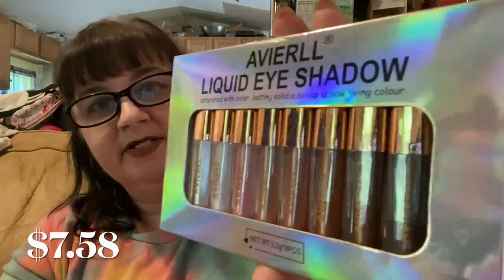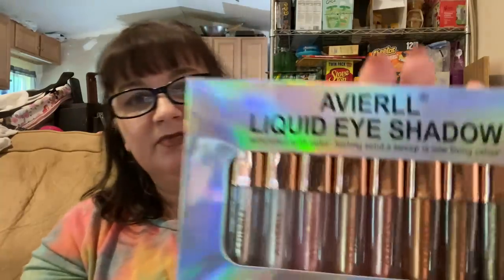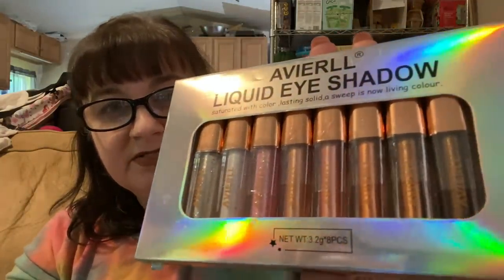Next up, I have another pack of makeup. I'm not really going to open this up, but this was $7.58 — just a collection of liquid eyeshadows. It's going to be hard to show all of them, but what you can see in the window here, there's some empty space on each side. Super pretty colors.